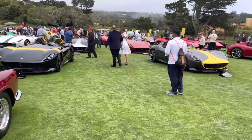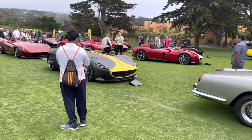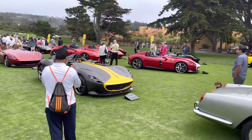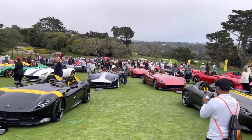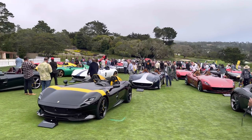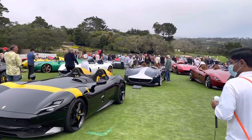Now here's where we get into modern cars here at Casa Ferrari. There are 30 to 35 Ferrari Monza SP1 and SP2. Look at that — they're everywhere. Also liveries from Ferraris past and new liveries.